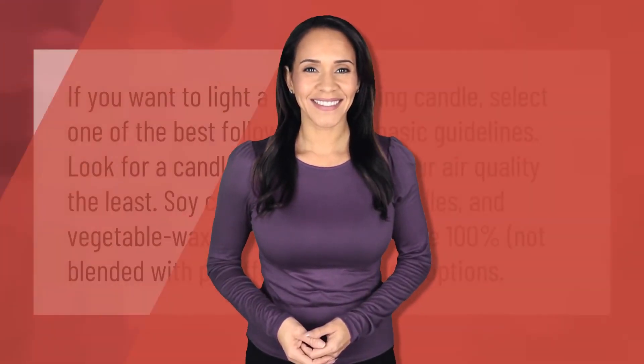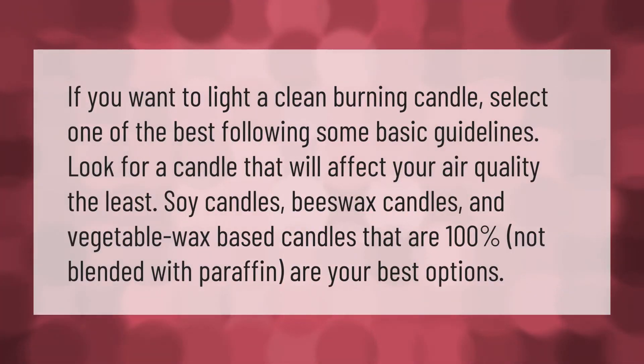If you want to light a clean-burning candle, follow some basic guidelines. Look for a candle that will affect your air quality the least. Soy candles, beeswax candles, and vegetable wax-based candles that are one hundred percent not blended with paraffin are your best options.